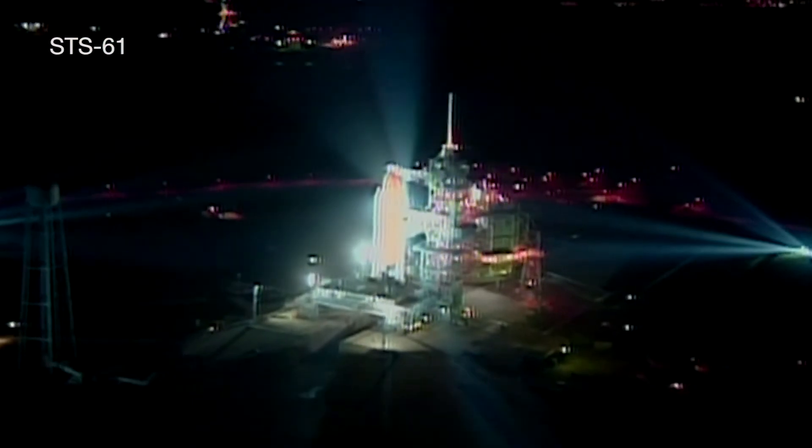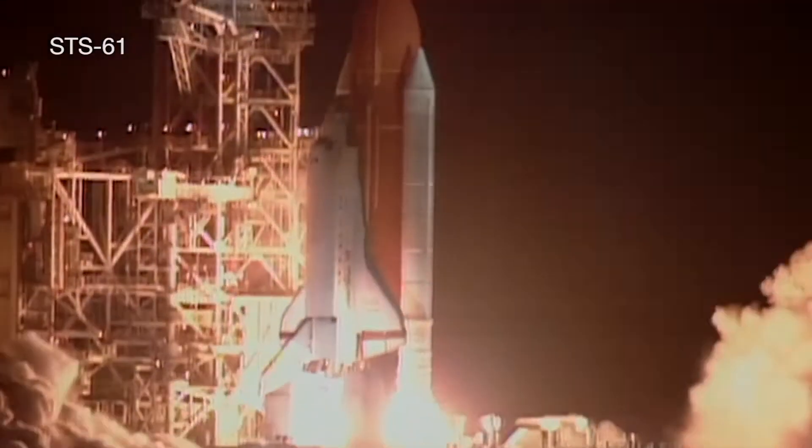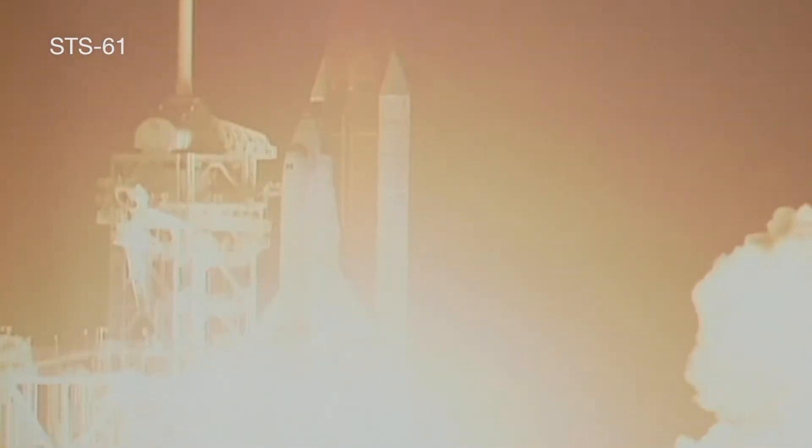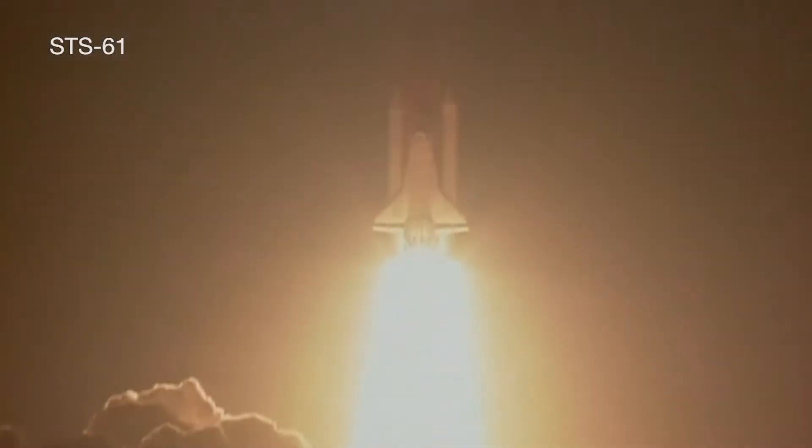When December 2, 1993 finally came, NASA was ready. And we have liftoff — liftoff of the Space Shuttle Endeavour on an ambitious mission to service the Hubble Space Telescope.